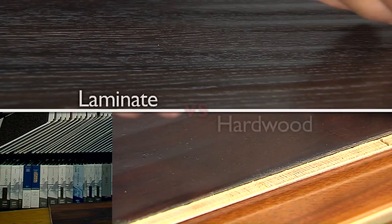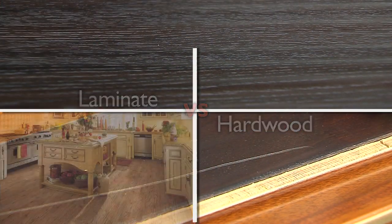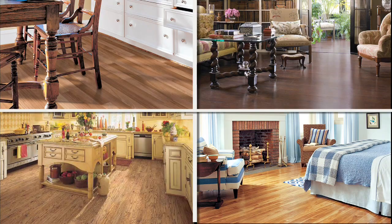Hi, I'm Javier with GNS Carpet. Let me tell you about laminate flooring. These beautiful floors feature a durable scratch resistant finish, making it perfect for living rooms, dining rooms, and hallways.